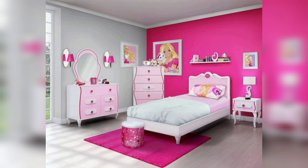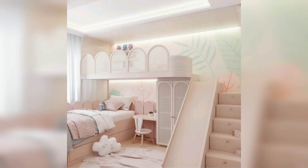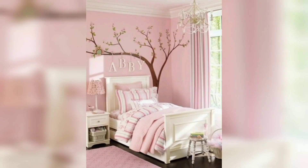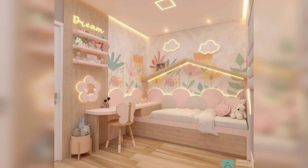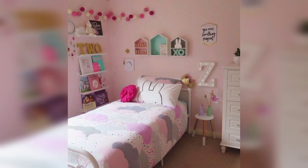Designing a kid's room is an opportunity to create a space where imagination knows no bounds. For little girls, it's a chance to craft a magical haven that reflects their unique personalities and interests. Our creative girls' room designs go beyond just decor — it's a journey into the realms of fancy, wonder and boundless possibilities. Let's explore some inspiring and creative ideas that will transform your girls' room into a magical space where dreams come to life.